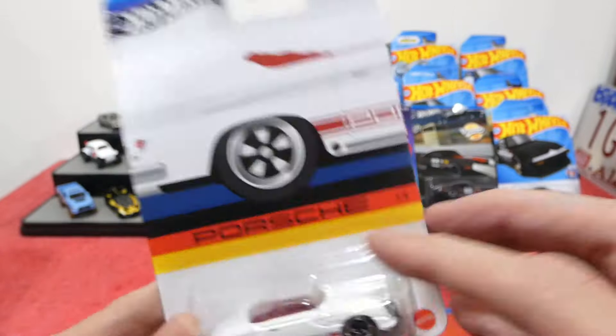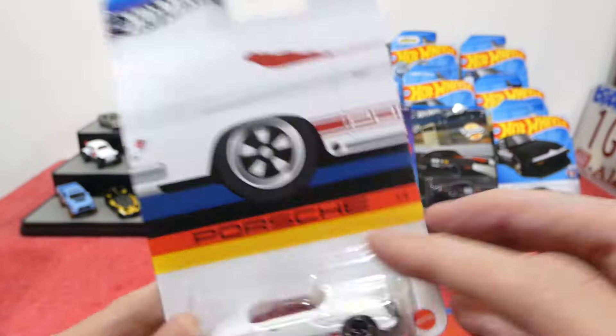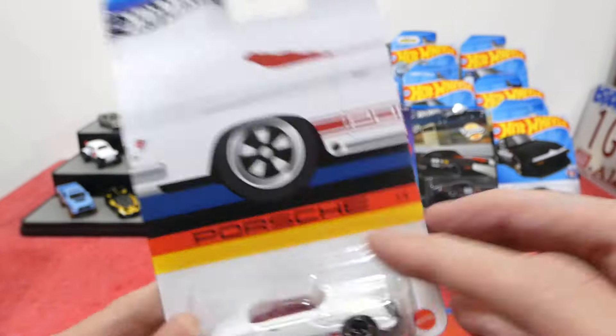And the last one: the Porsche 718 Cayman GT4 — once again metal body and metal base, great weight to it. Nice wheel choice, racing stickers, lens headlights, badge details, vent grille details, wing on the back, and all the rear light details. This is an absolutely fantastic set — just wish me luck finding that last car.